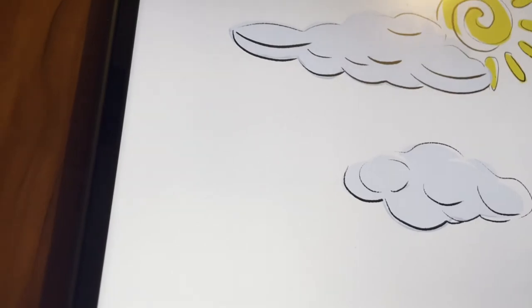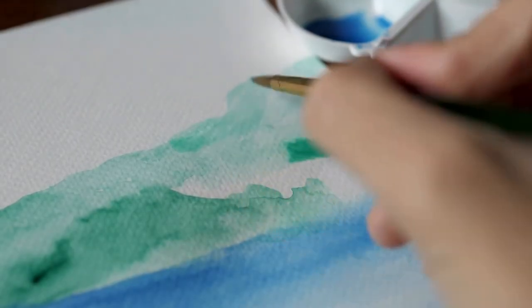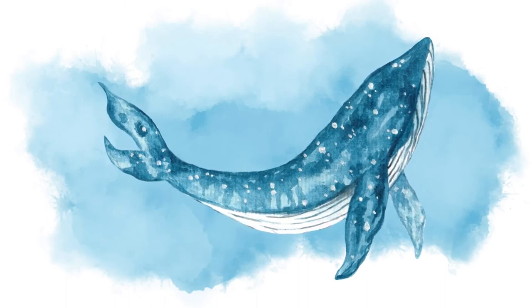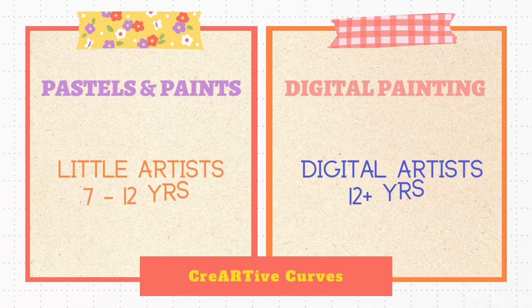We will use pastels and paints as our medium of choice, and talk about color mixing, handling watercolor paints, and learning a thing or two about watercolors. The very same lesson will be taught live in two different mediums for two different age groups in two different levels of difficulty.